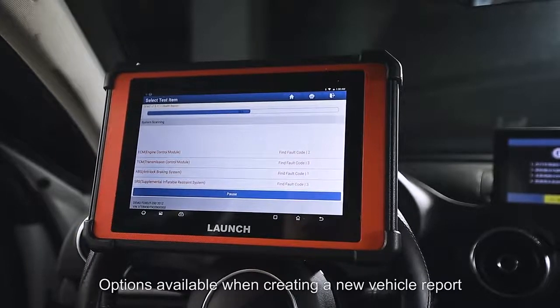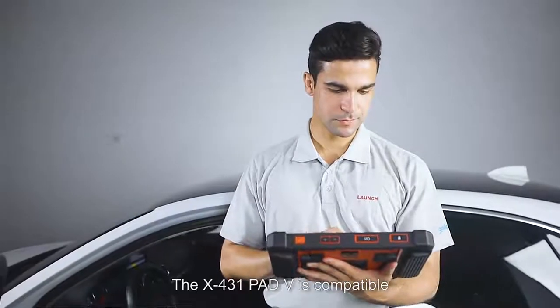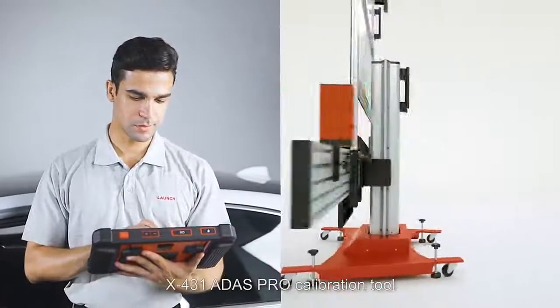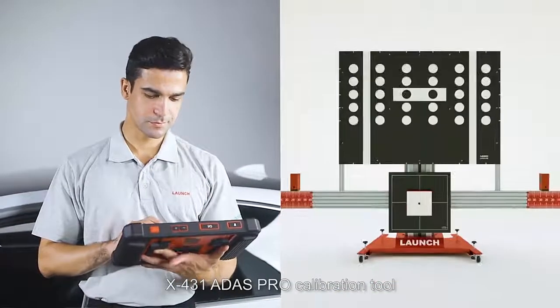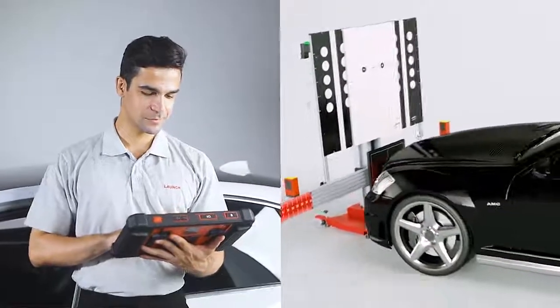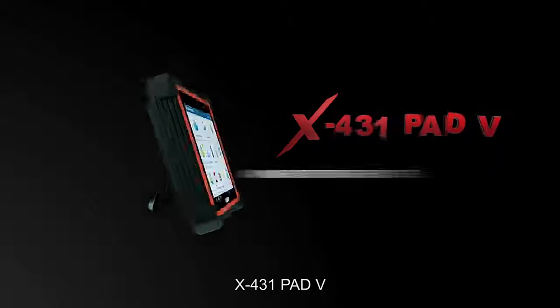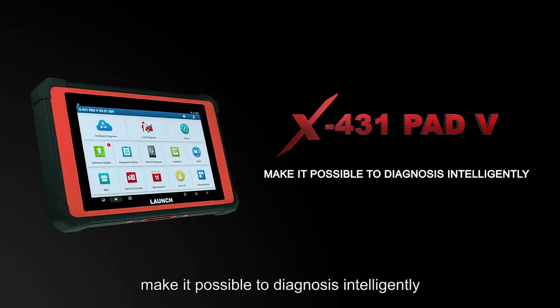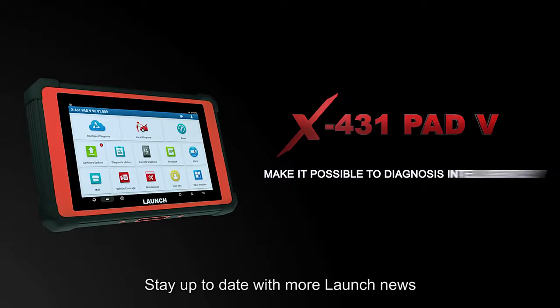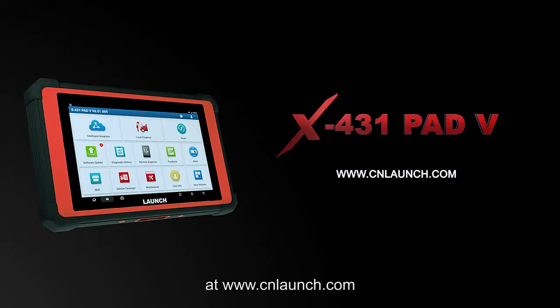The X431 Pad 5 is compatible with the add-on Launch X431 ADAS Pro calibration tool, elevating this device above competitors. The X431 Pad 5 makes it possible to diagnose intelligently. Stay up to date with more Launch news at www.cnlaunch.com.